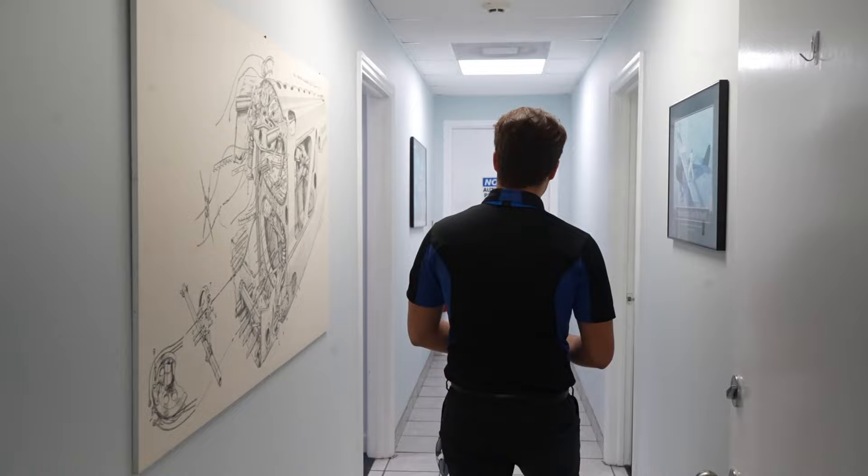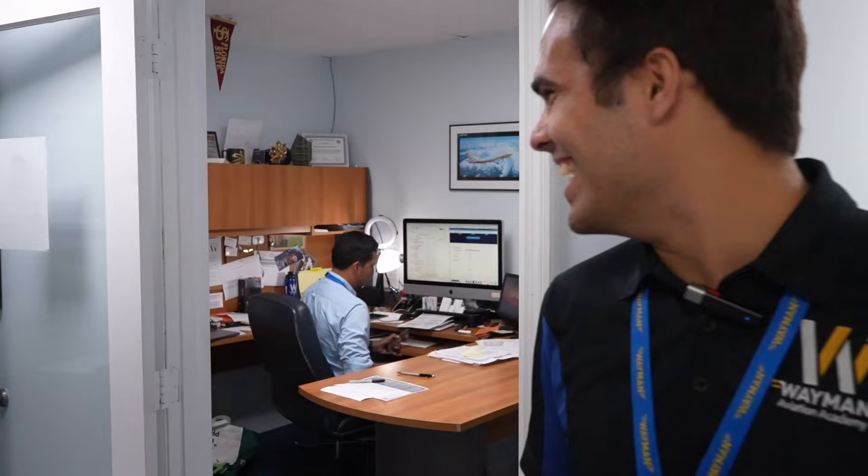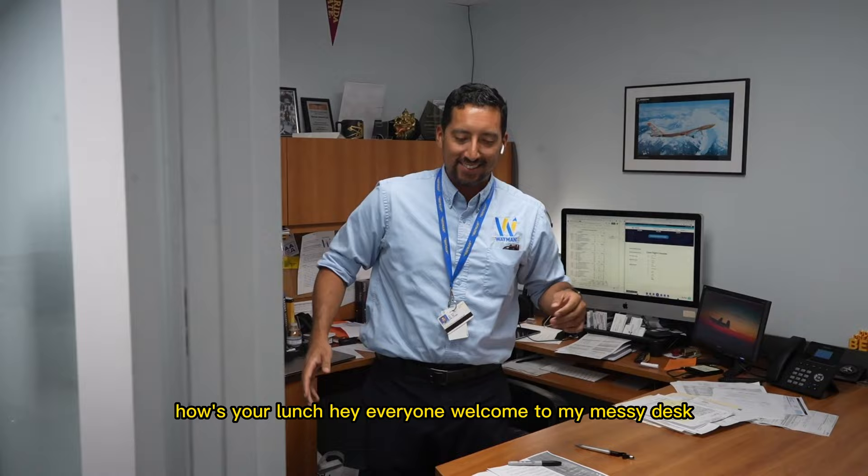In here we have Eddie. Eddie, come say hi. He says: 'Hey everyone, welcome to my messy desk. I hope you've been enjoying the tour, but it means I'm busy — and that's about it.'